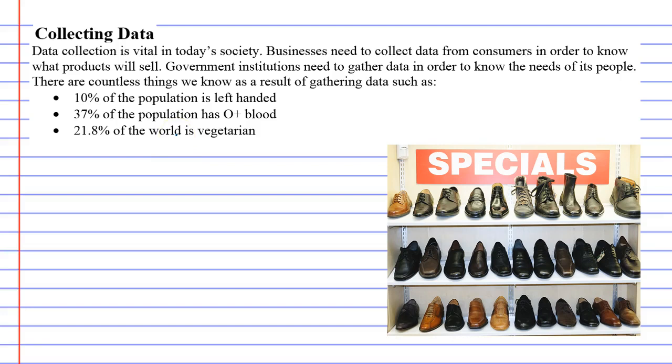So those are just a few interesting things that we can know because someone else made the effort to gather data. Now, I've got a picture of shoes that are on sale at some shoe store — who knows which store?